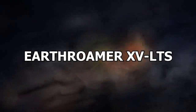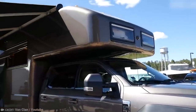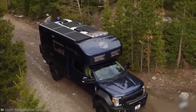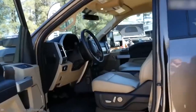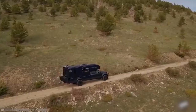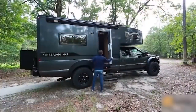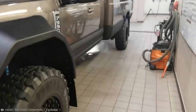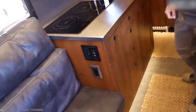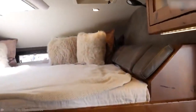Number 2: Earth Roamer XV LTS. While you could board up your windows and doors in a zombie apocalypse and ride it out, why not just buy an Earth Roamer XV LTS instead? With off-road capabilities and a full off-the-grid setup, you'd be crazy to stay put. This camper has four-wheel drive, a turbo-diesel V8 engine, and a meaty Ford F550 chassis. It has solar power and a large battery bank, so you can use lighting and appliances with no hassles at all. Between one and six people can stay comfortably in the Earth Roamer, with plenty of storage space for food and camping gear.